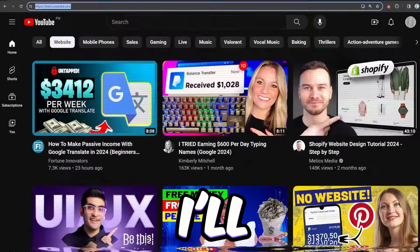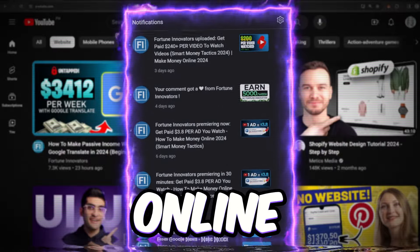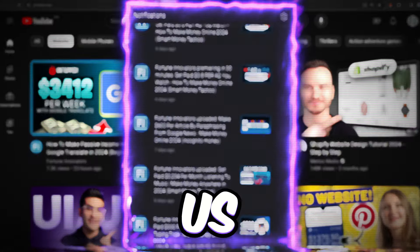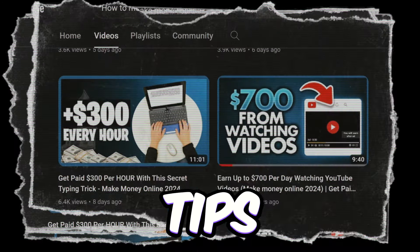And if we hit that goal, I'll drop another video soon to show you more cool ways to make money online from the comfort of your home. If this is the first video you've seen from us, go ahead and check out our other content to find other money-making tips suitable for you.